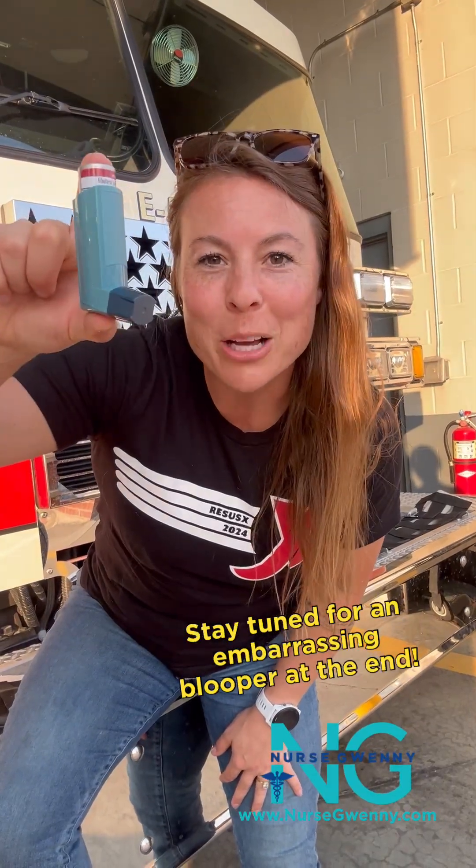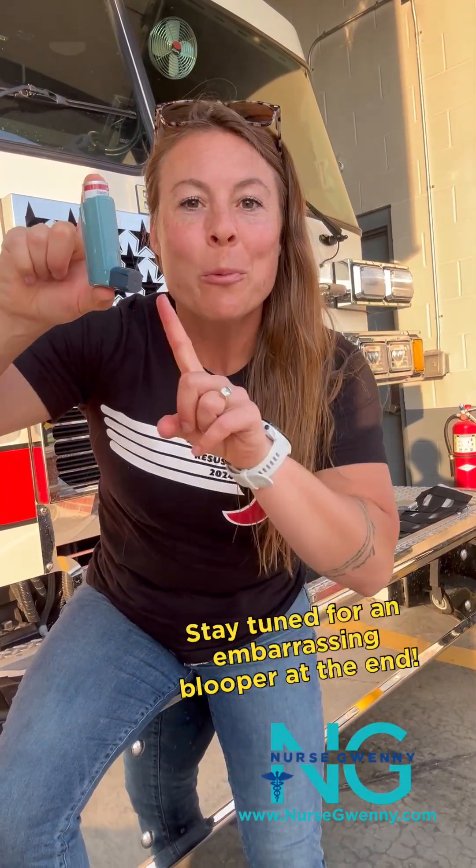Hey guys, it's Nurse Gwenny. Let's talk about the pharmacology of albuterol. We give albuterol to our patients who are having wheezing or any kind of reactive airway, which can also happen in patients who don't have a history of asthma, but maybe they've had something like bronchitis that's causing them to have that wheezing.